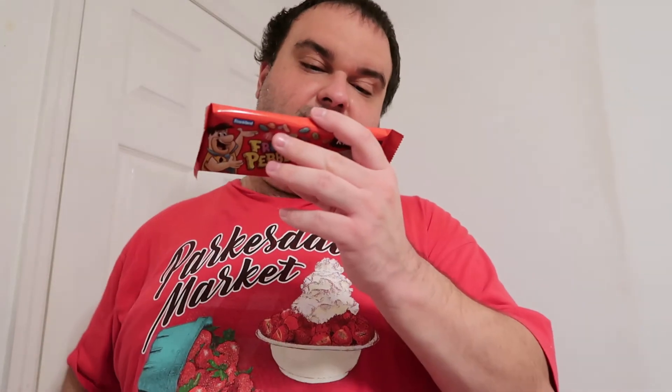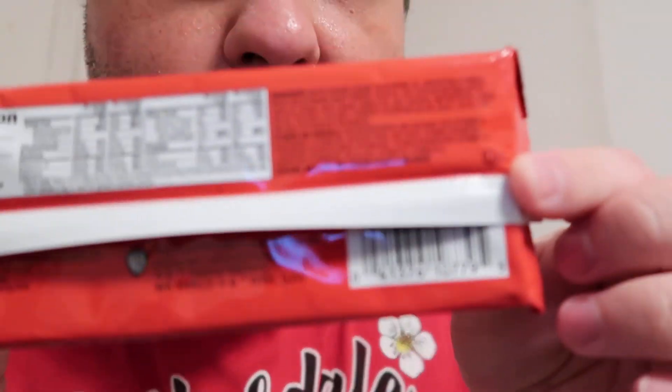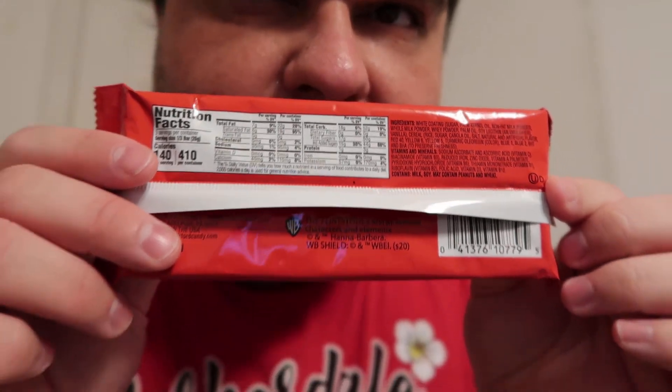Post Fruity Pebbles candy bar, net weight 2.7 ounce, 78 grams, Frankfurt. They're made in USA — Philadelphia, Pennsylvania. I don't know how well you're going to see those nutrition facts and ingredients.